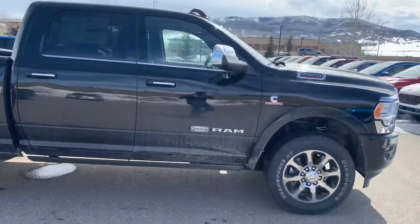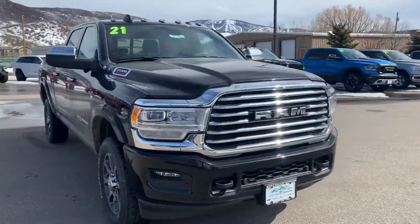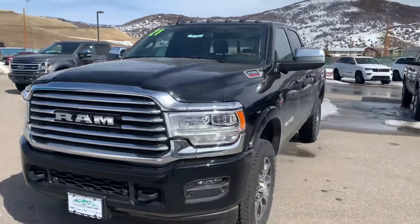These are absolutely beautiful trucks on the inside — they use real saddle leather, and all the finishes are absolutely amazing.